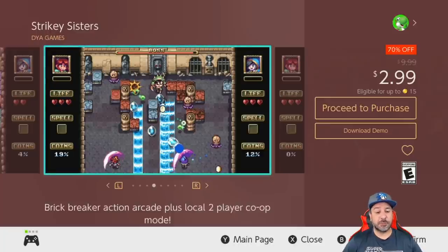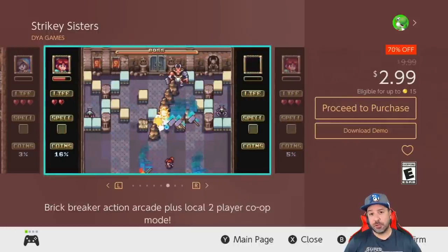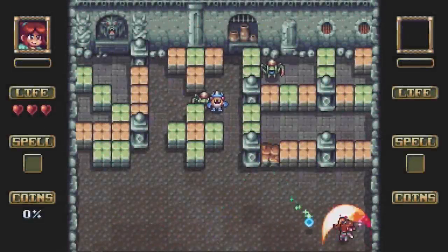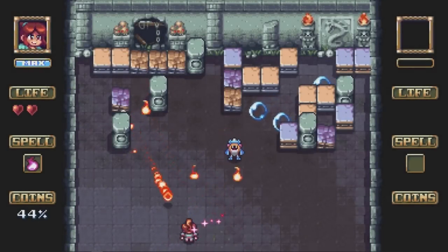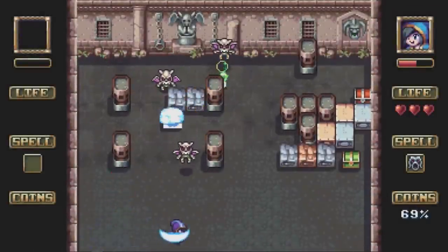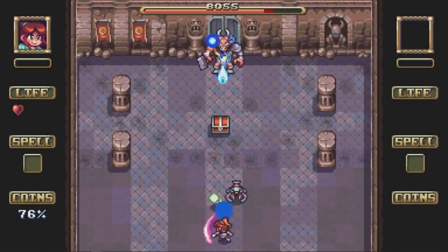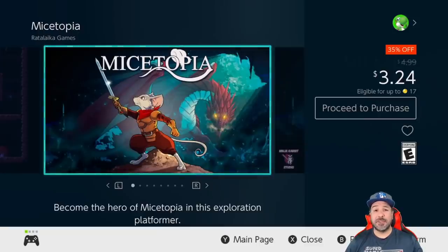Another game I tried this week and was pleasantly surprised by is Strikey Sisters, 70% off for $2.99. This is a really original take on the classic brick-breaker style of gameplay, and it's also great for co-op play. With three difficulty modes it offers a lot of replayability, and there's a free downloadable demo on the eShop if you want to try it out. Not necessarily a game I'd recommend at ten dollars, but at three dollars it feels just right.